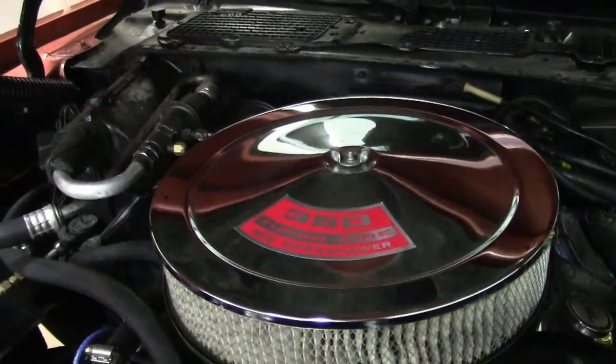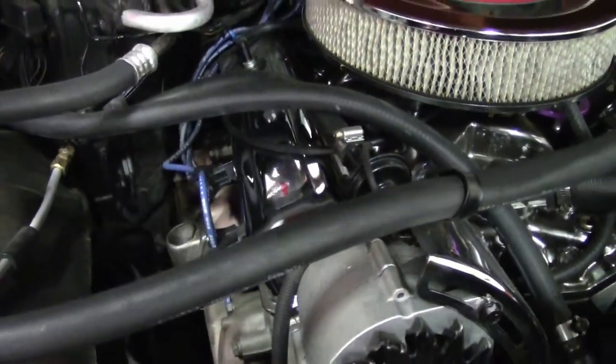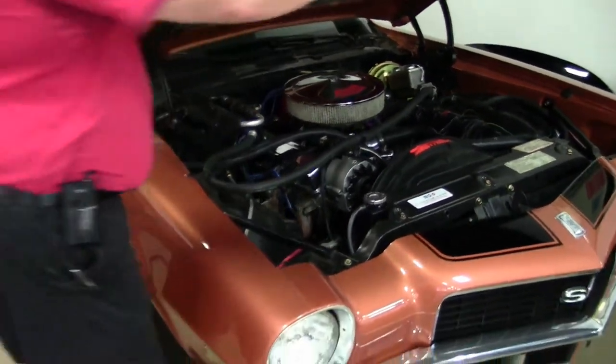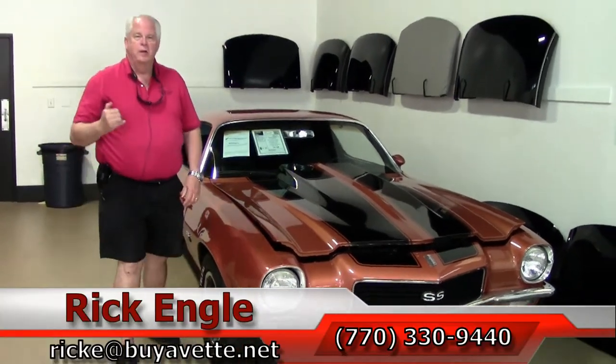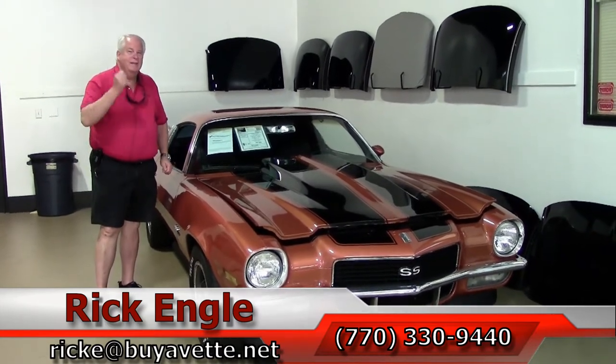This car is going for $32,999. As is, no warranty on the car. But as I mentioned to you, it is a 5.7 V8. If you would like to take a look at this car or any of our non-Corvette, as well as our Corvette cars in stock, please feel free to give me a call at 770-330-9440. Or you can email me at rick.e.buyavet.net. Again, thank you very much for letting me present to you this 1971 Camaro SS 350. Folks, love to put this in your garage. I got the keys. Come see me. Enjoy the ride. Thank you very much.